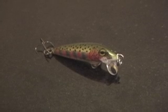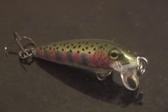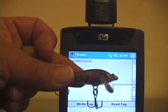We have placed a small RFID tag on a Rapala lure and we're going to go and test it to see if we can catch any trout. We are going to obtain the RFID number from the lure.